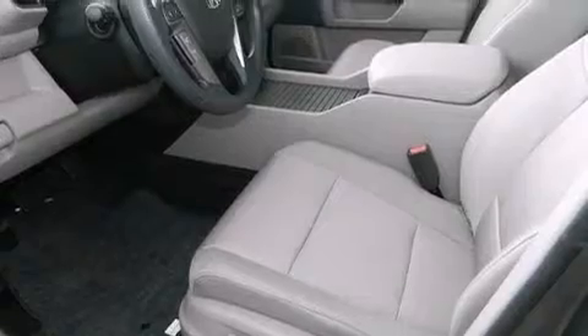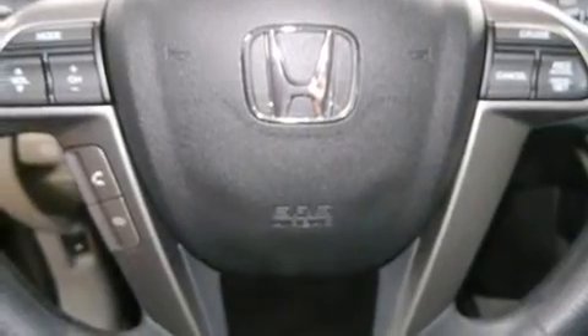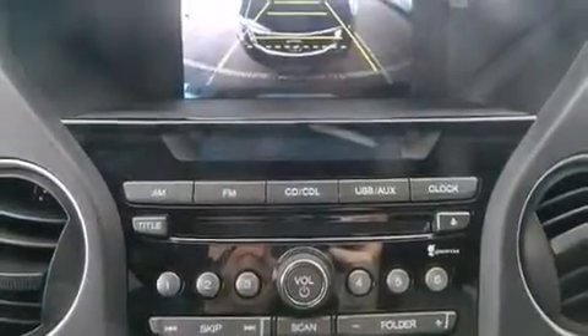The following features are also included: Cruise Control, Full Power Accessories, Side Impact Airbags, Privacy Glass, a Keyless Entry System, and Air Conditioning.